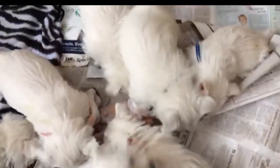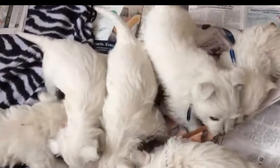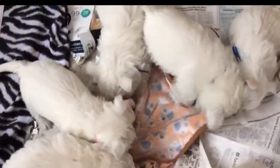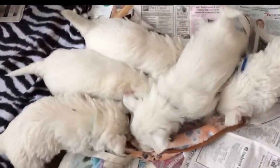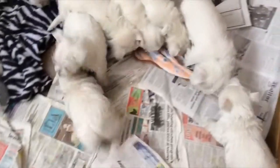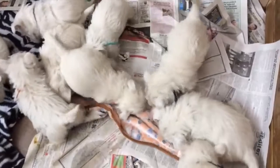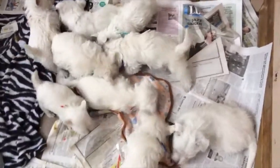Here they are, Bessie and Mel's litter getting ready to go home. This is their final video. As you can see, they are a very energetic bunch.